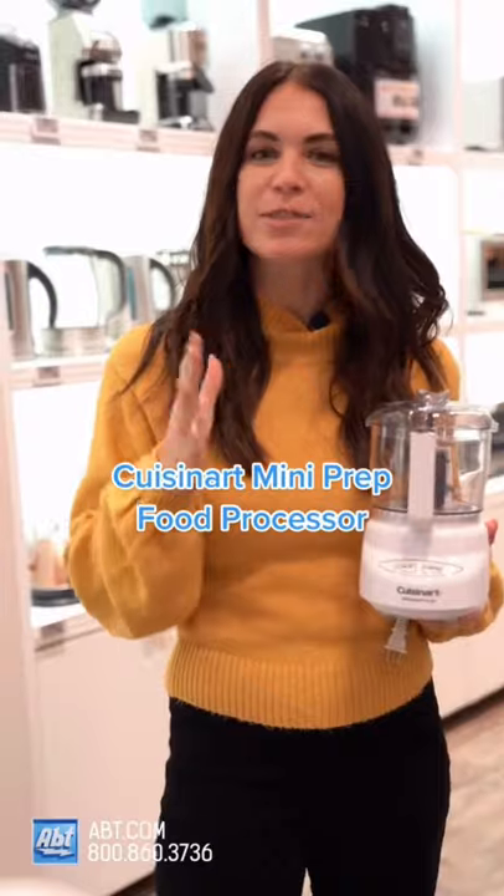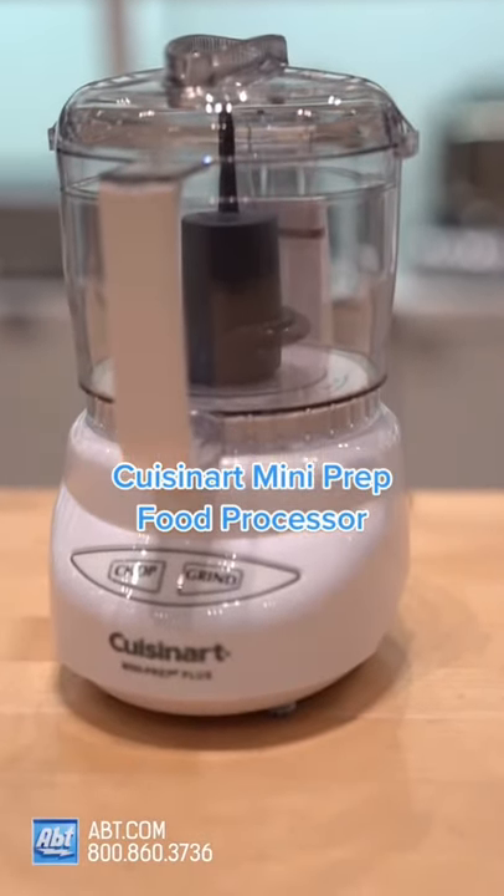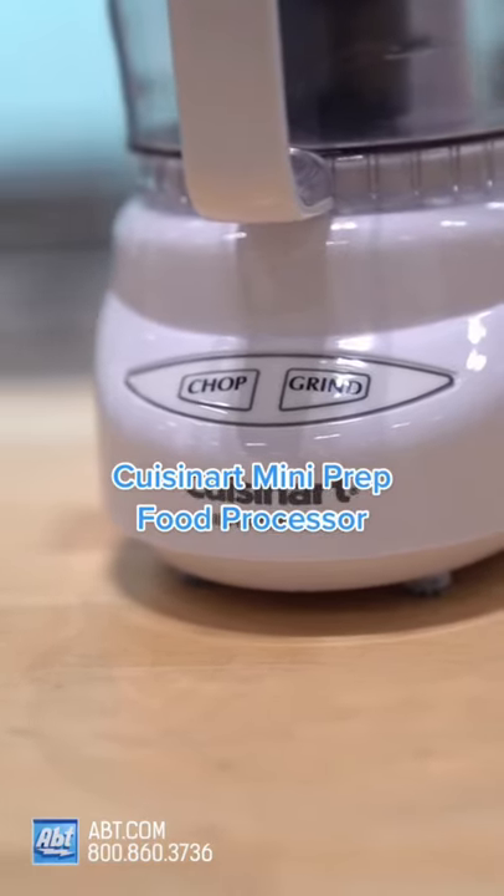And number five — what is prep without a food processor? This Cuisinart mini prep food processor is perfect for chopping and grinding when you don't want to use a knife, has a 24-ounce capacity, and easy touch pad controls. And that is the ultimate gift guide for kitchen lovers this holiday season. I'll see you next time.